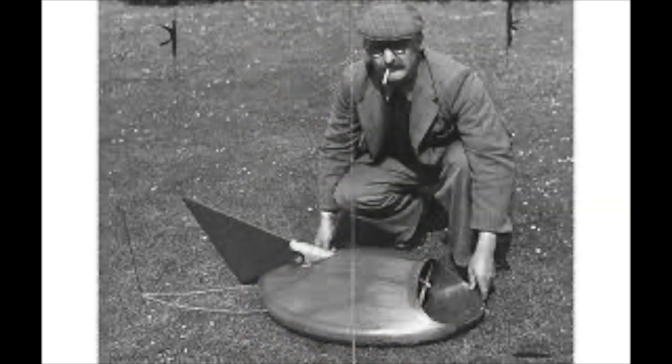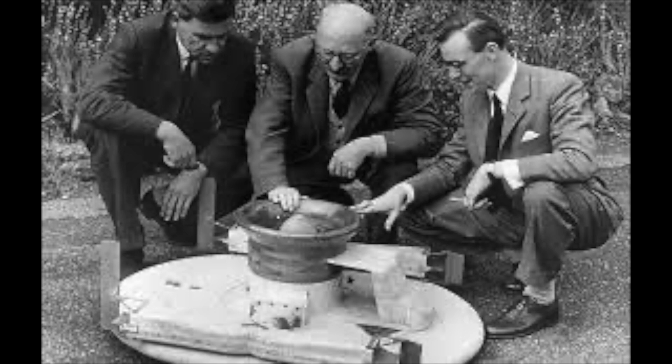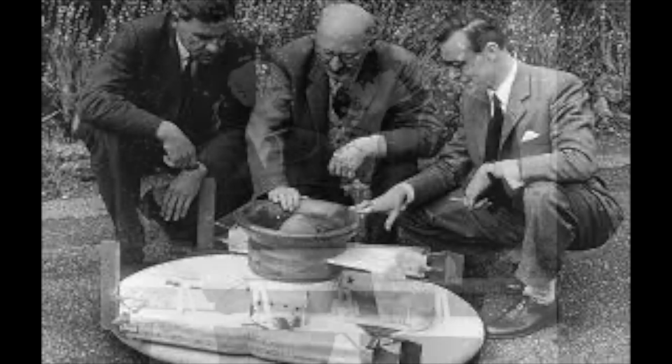Cockrell patented the design and took it to several shipbuilders and aircraft industries, but both industries scoffed at the idea and refused to back the prototype. Cockrell then took the design to the British government, which — while not interested in funding the project — took Cockrell's idea and put it on the government's secrets list, shutting down his plans entirely. In 1958, the government declassified the designs and introduced Cockrell to the National Research Development Corporation and aerospace manufacturer Sanders Roe, who helped develop a full-size prototype.